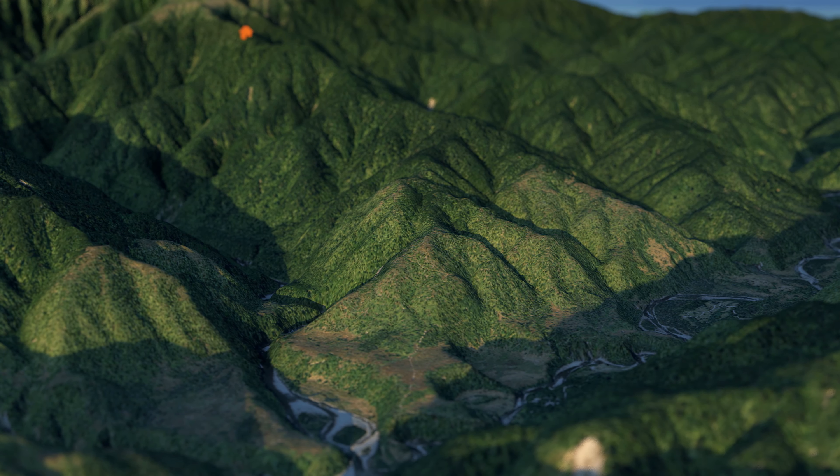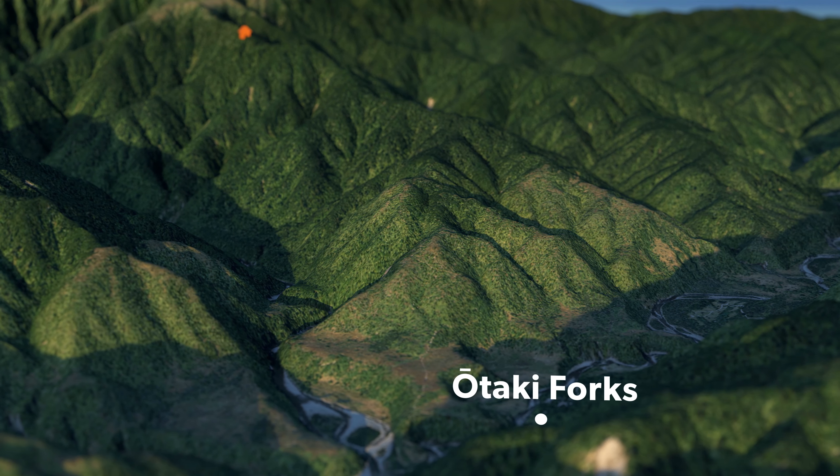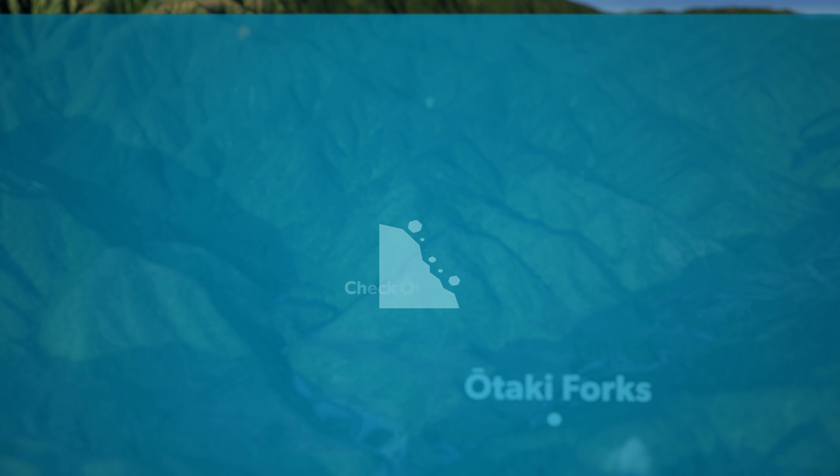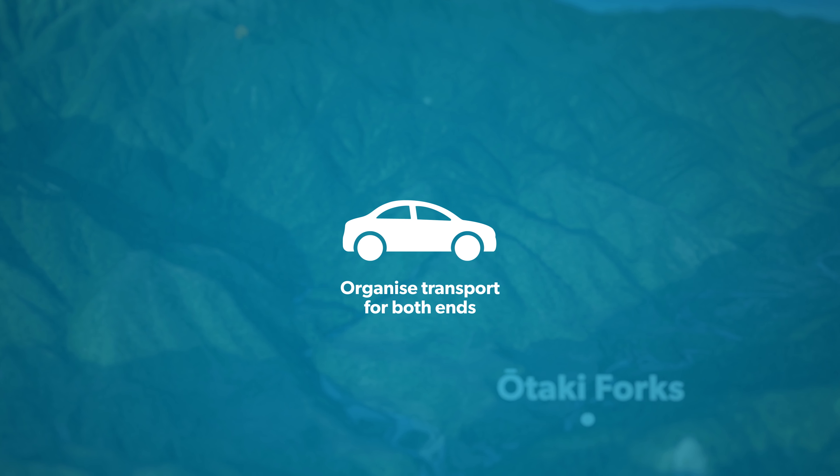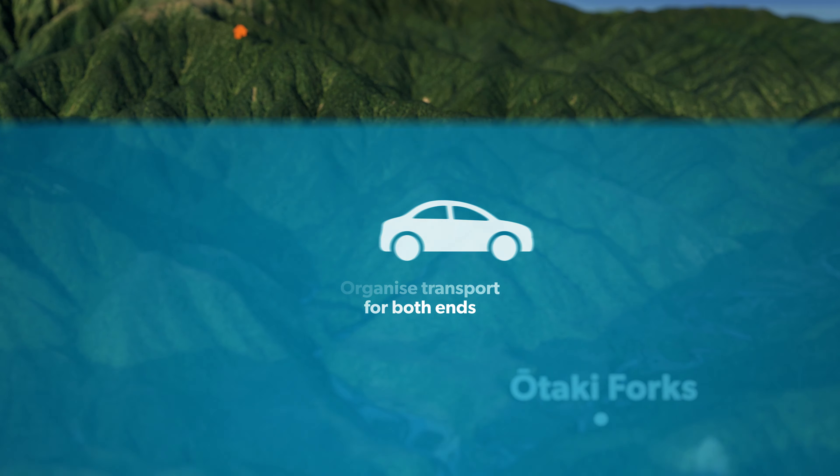The Southern Crossing starts at the Ōtaki Forks entrance to the park. Slips often block road access on this side, so check the road status before you leave. Plan ahead and organise transport for both ends, as this is a one-way journey.